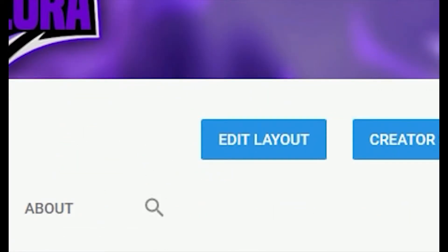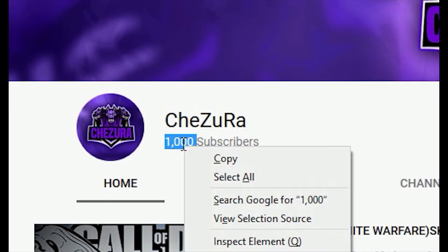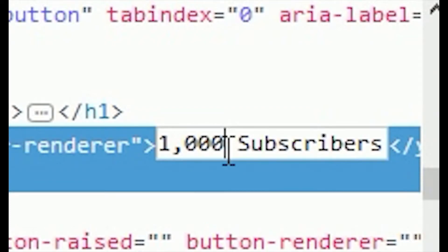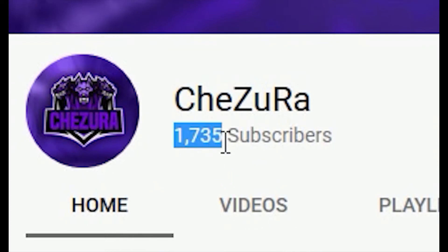All you have got to do is go to edit layout, highlight your subscribers, right click the mouse, inspect the element. Once it is loaded, all you have got to do is find the amount of subscribers you have, simply click on the amount of subscribers you have and easily change the amount of subscribers you've got.